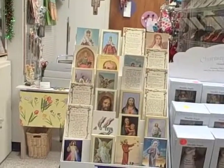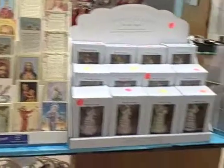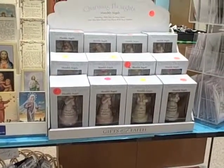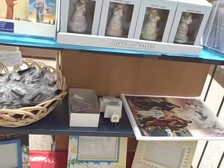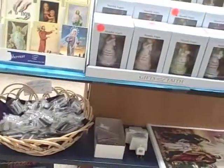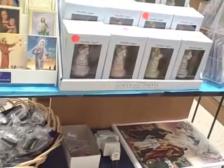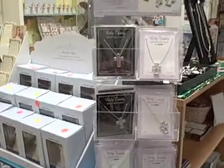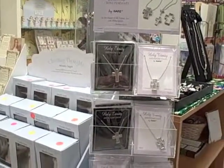As we face this way, we have beautiful holy cards, monthly angels, pictures, picture frames, and boxes of the love, joy, and hope statues. On the corner, we have holy trinity birthstone cross pendants, so you can get a cross pendant that has your birthstone in it.